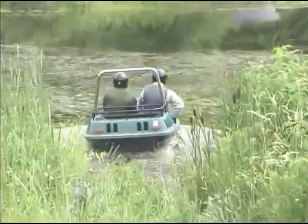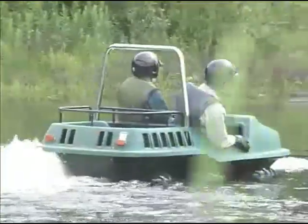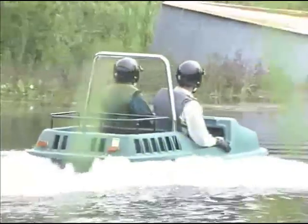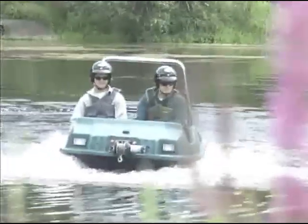Max is truly amphibious. You can go straight from land to water and back out again without modifying the vehicle. Both the Max 2 and the Max 4 will travel up to six miles an hour in water with tires providing propulsion.